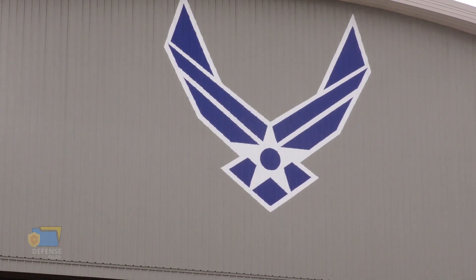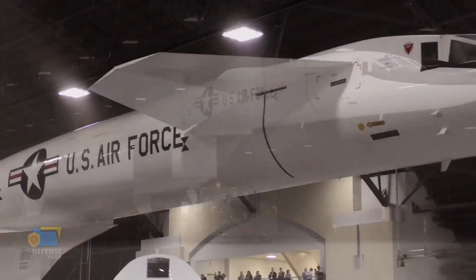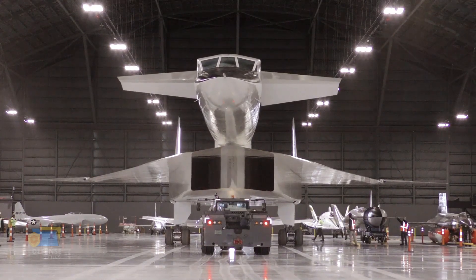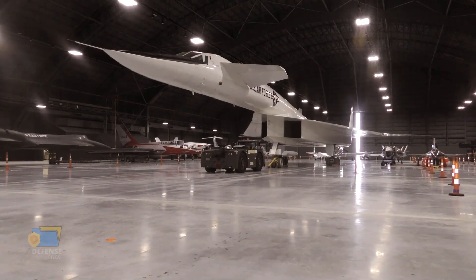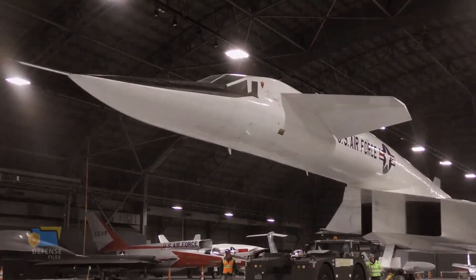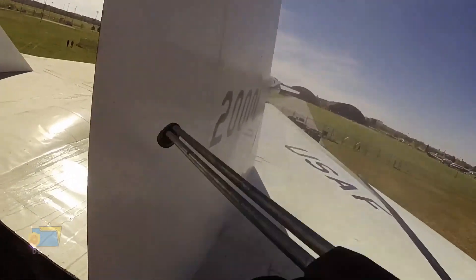In conclusion, the XB-70 Valkyrie was an incredible aircraft that pushed the boundaries of aviation technology in the 1960s. Its advanced design and engineering paved the way for many of the aircraft we see today, and its legacy can still be seen in the supersonic jets and bombers that continue to fly at high altitudes. Although the XB-70 program was ultimately canceled, the lessons learned from its development and testing have been invaluable to the aviation industry. Today, the surviving XB-70 Valkyrie prototype is on display at the National Museum of the United States Air Force in Dayton, Ohio, where visitors can see firsthand the incredible technology and engineering behind this legendary aircraft.